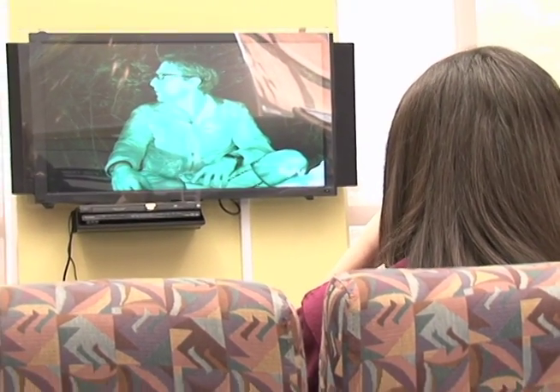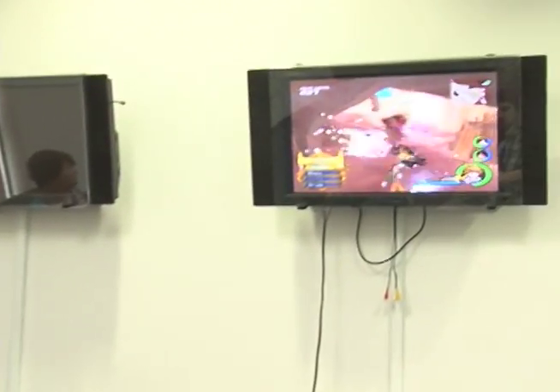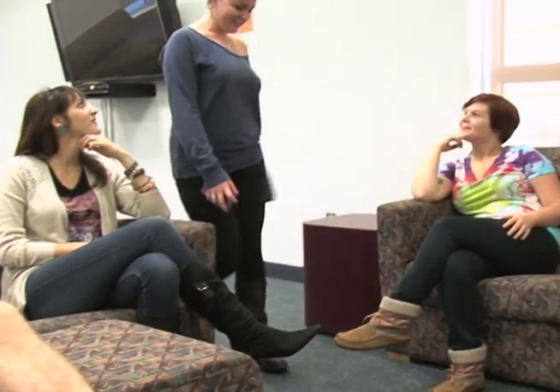The game room is equipped with a 46-inch TV that includes DVD and VCR capability and cable, two smaller TVs for video game hookups, a leveled slate pool table, and plenty of sitting room.